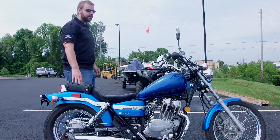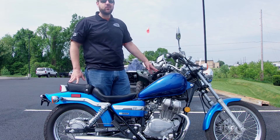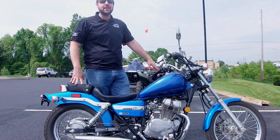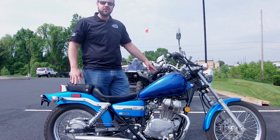Hi everybody, it's Ian from Yamaha Triumph at Camp Hill. I have a pre-owned unit here to show you today. It is a 2009 Honda Rebel. This is an excellent, excellent starter bike. This is one of the bikes that they actually use at the classes they give for the Motorcycle Safety Foundation around here in Central PA.